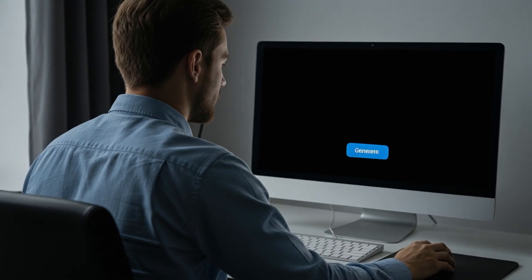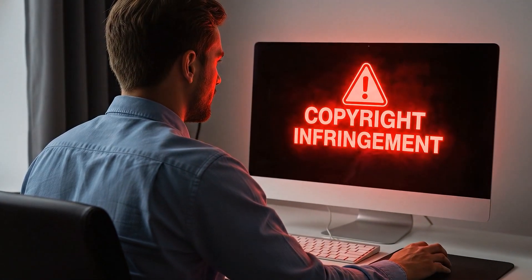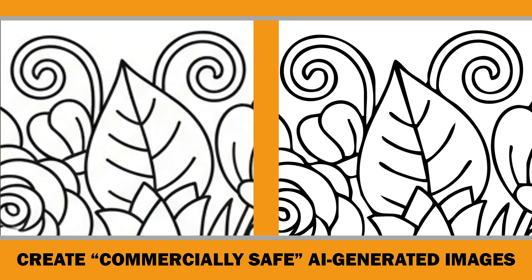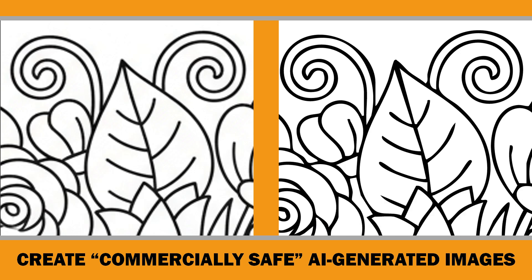AI can make some really cool coloring pages in just a few seconds. But here's the thing — most people don't realize they can't really use many of those images for commercial purposes on Amazon KDP. So in this video, I'm going to show you how to create AI-generated coloring books that are commercially safe, ones you can confidently publish and profit from. And we'll also make sure they look professional and print-ready, because not every AI image comes out high resolution.